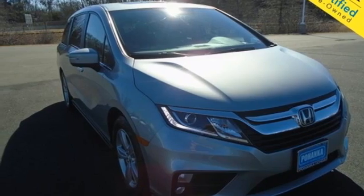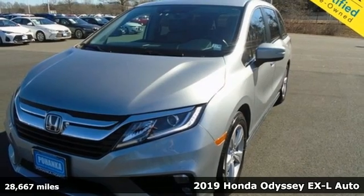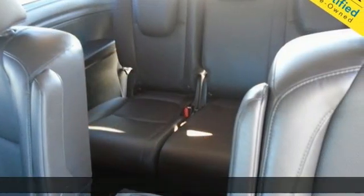It's a 2019 Honda Odyssey. From hood to hatch, it offers all the comforts and conveniences you could want. It comes with all the amenities you need.